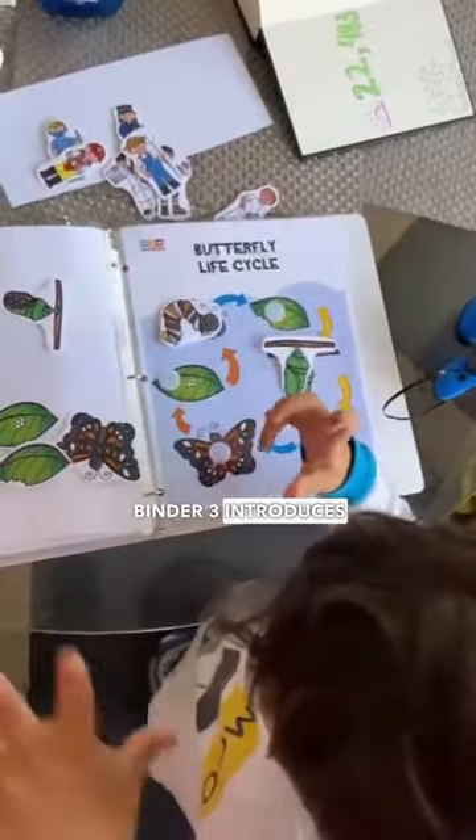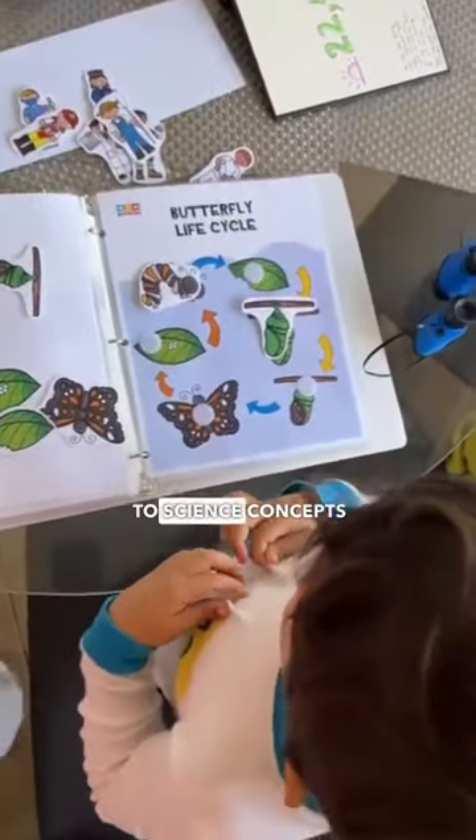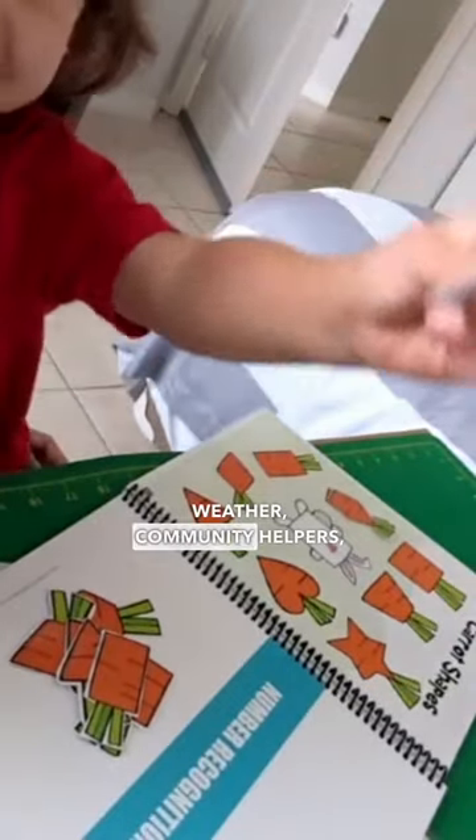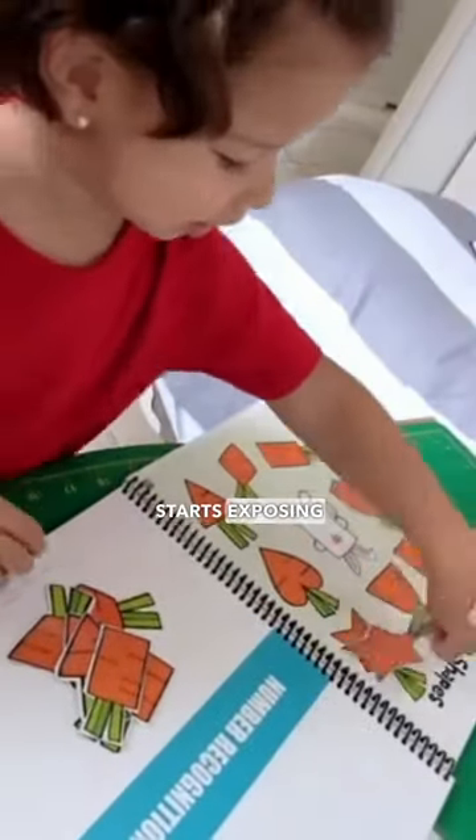The Learning Binder 3 introduces your three-year-old child to science concepts like life cycle games, works on number recognition, weather, community helpers, and starts exposing them to letters.